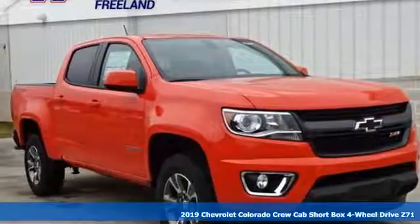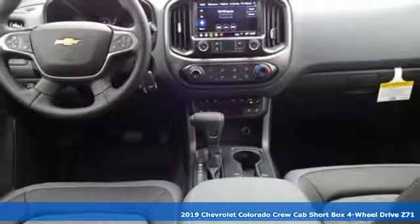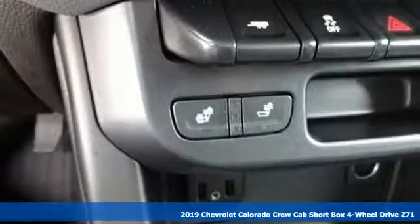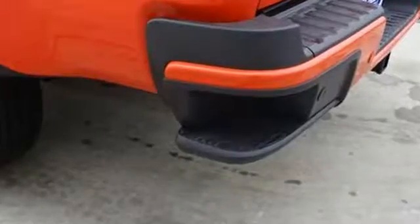It's a new 2019 Chevrolet Colorado. As refined as it is rugged, this truck is ready for the job site, campsite, or city lights. And with features like these, every drive is a pleasure.